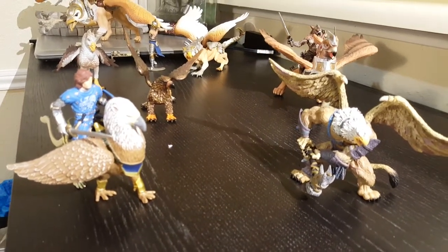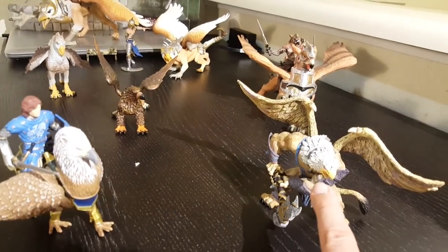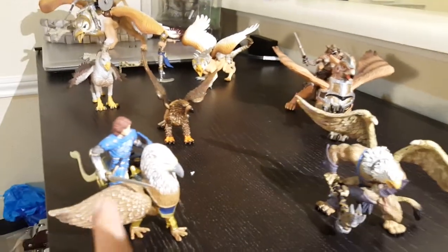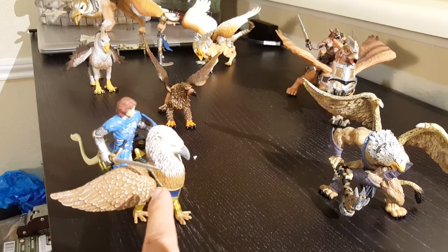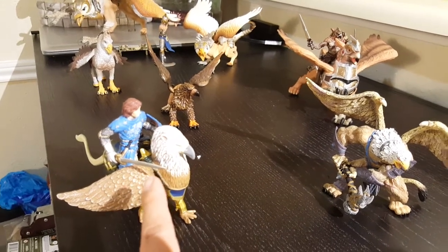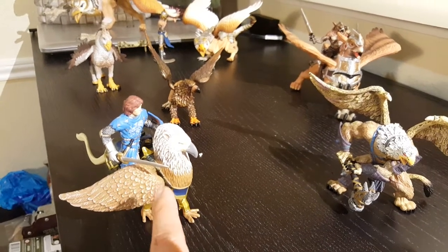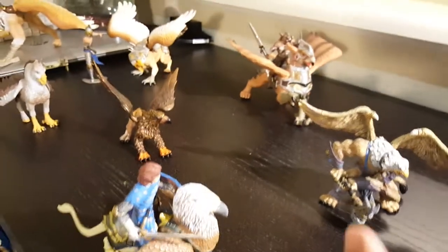We'll start with this guy — he is from CollectA, that's the name of the brand. These two guys I ordered through Amazon and I don't remember the particular brand, but they're two individual figures from two different companies. I can give you more information once you send me a comment.